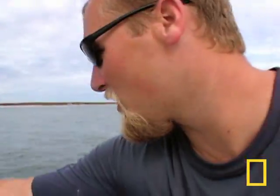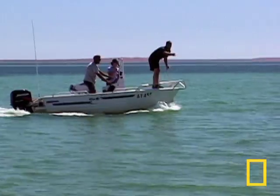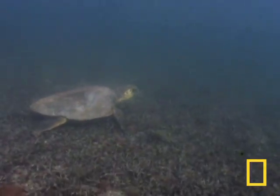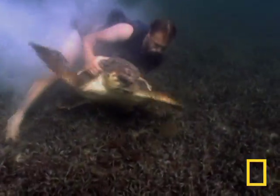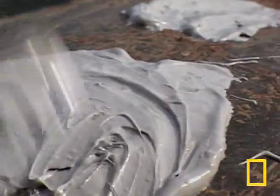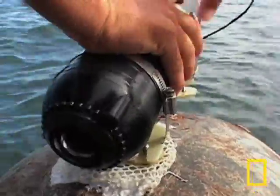For the loggerhead's rough shell, the team uses a harmless epoxy and a base plate, which will slough off after a few days.